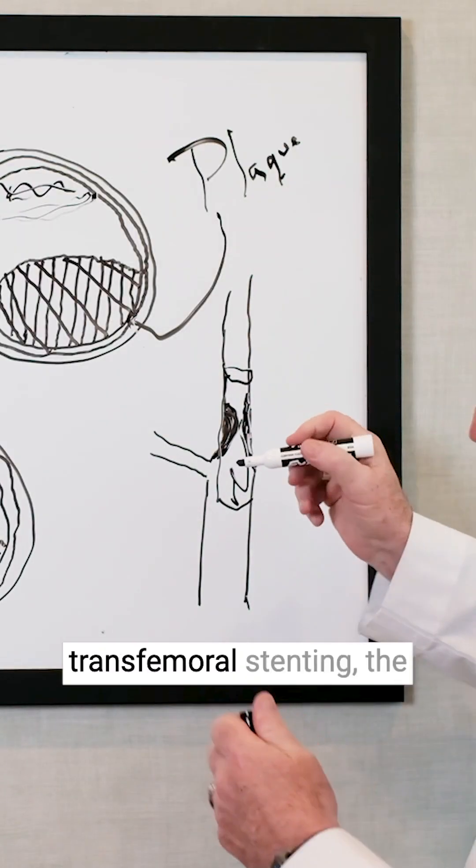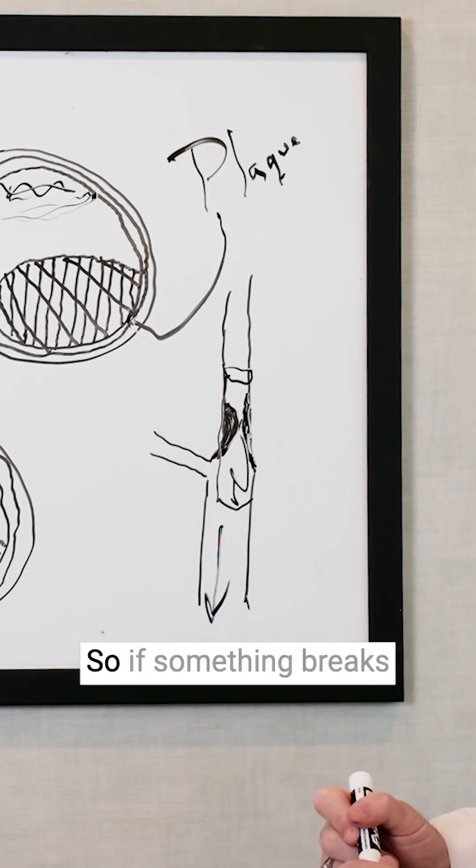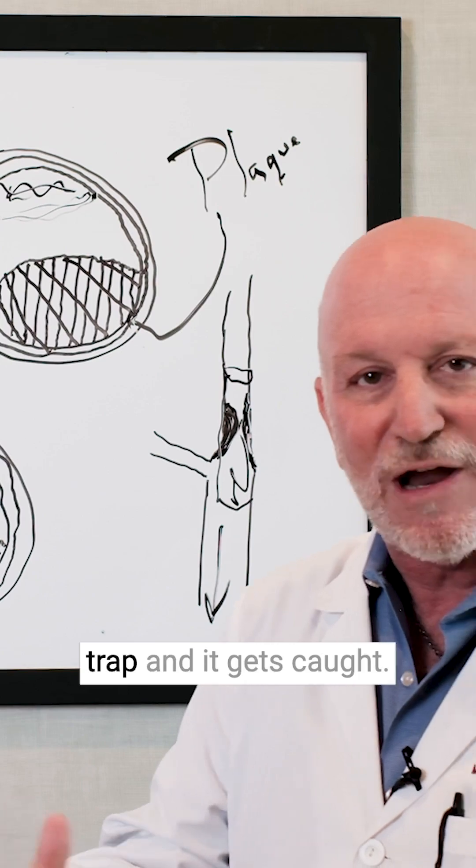All the flow is then reversed — instead of going up to the brain as in transfemoral stenting, the flow comes this way so that if something breaks off, it doesn't go to the brain. It comes into the trap and gets caught.